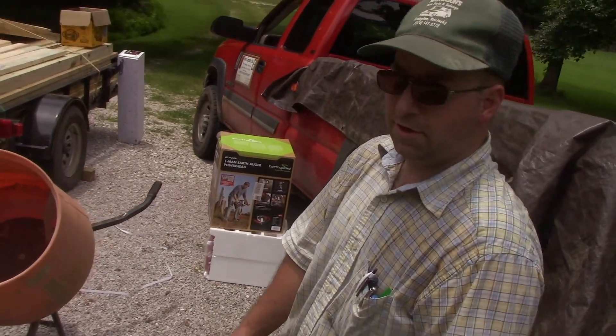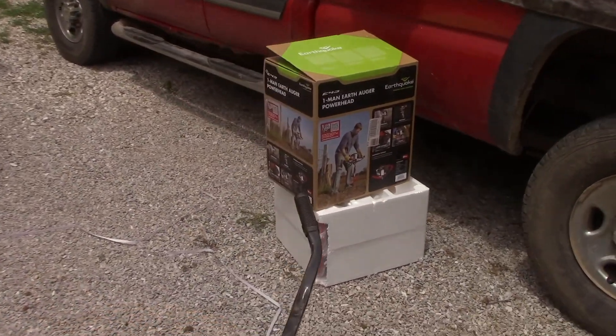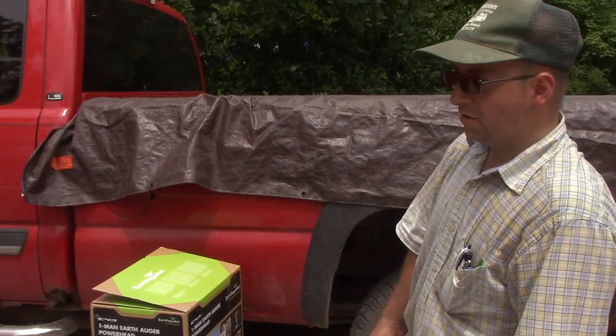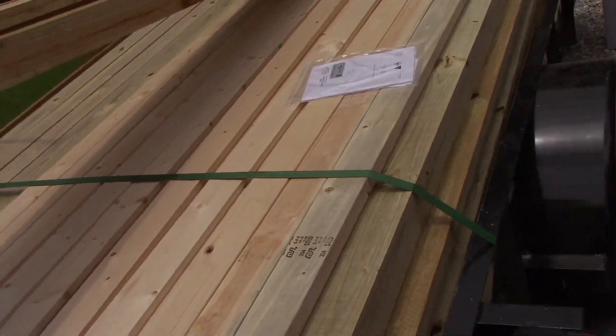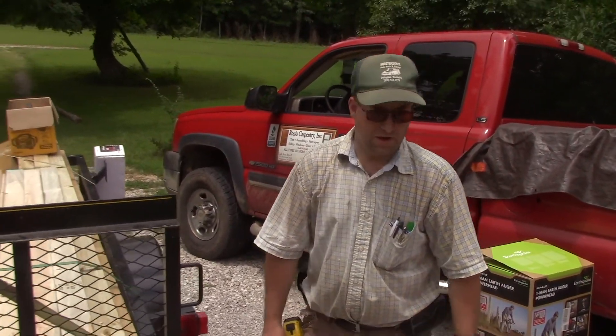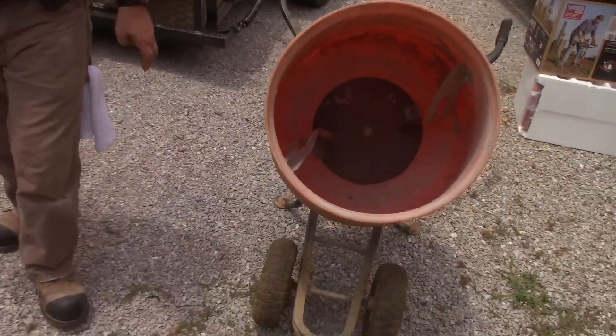We are ready to dig the post holes here. We've got a brand new earth auger from Tractor Supply Company — we need to put it together and see how it works. We've got a trailer load of lumber here from Sinking Creek Lumber in Irvington this morning, ready for the deck building.